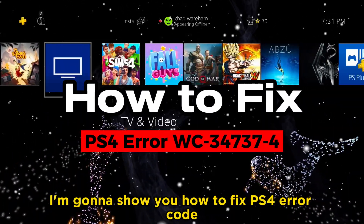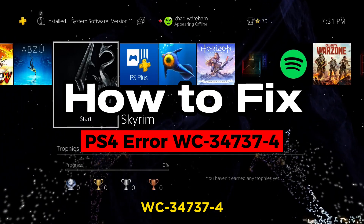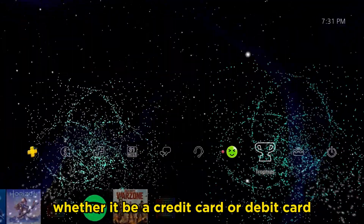In this video, I'm going to show you how to fix PS4 error code WC-34737-4. This is when your payment information is incorrect, whether it be a credit card or a debit card.